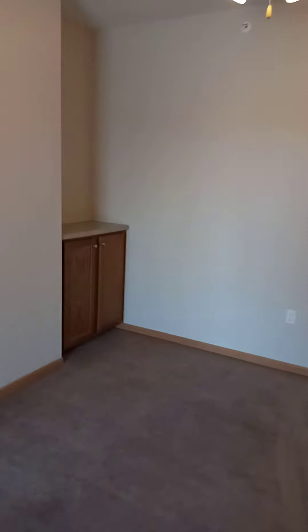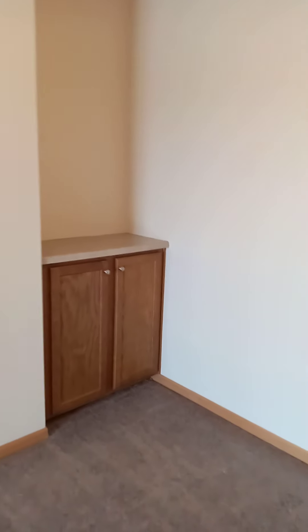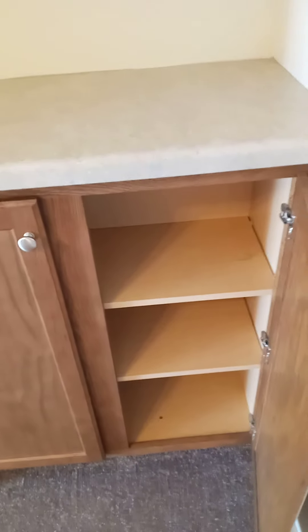Very large dining area features a ceiling fan and an additional storage cabinet with plenty of shelving.